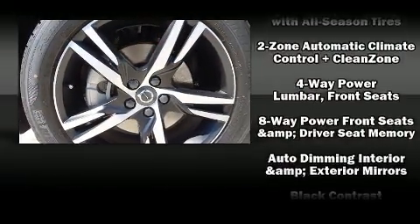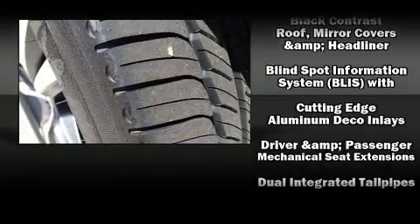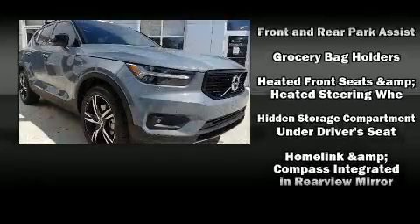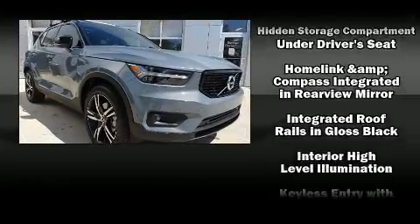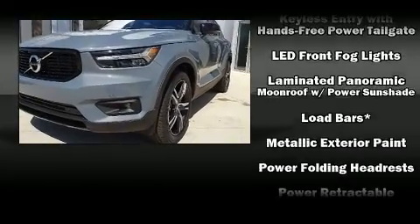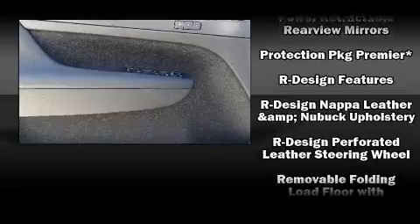Volvo ensures the safety and security of its passengers with equipment such as dual front impact airbags with occupant sensing airbag, head curtain airbags, traction control, brake assist, anti-whiplash front head restraint, ignition disabling, an emergency communication system, and 4-wheel disc brakes with ABS.